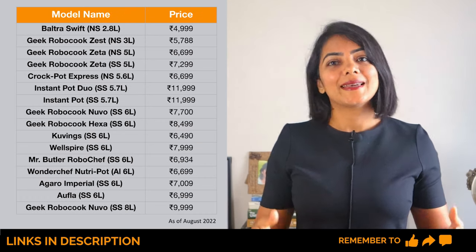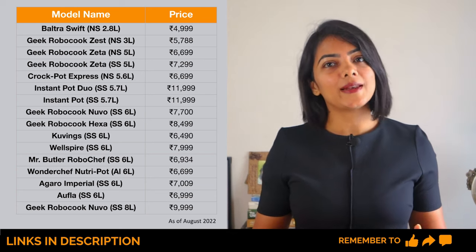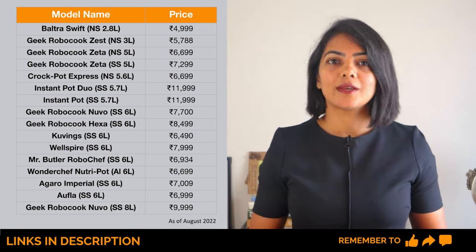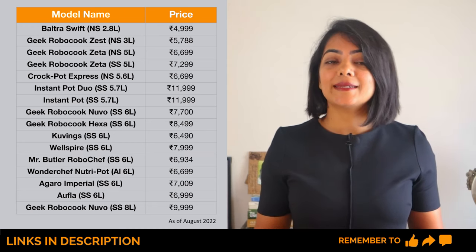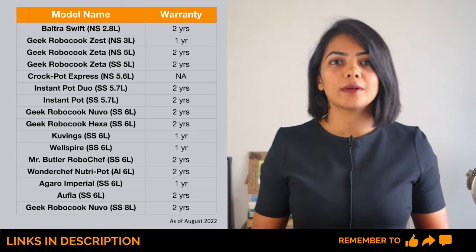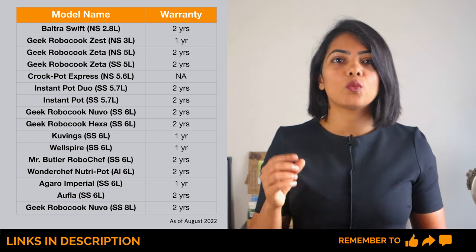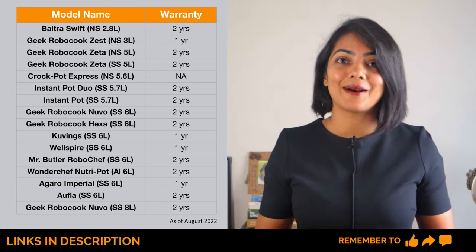From a pricing point of view, Instant Pot, being one of the innovators of the electric pressure cooker, is fairly expensive at about ₹12,000. The rest of the models range between ₹6,500 to ₹8,500. Typically, stainless steel pots are more expensive. From a warranty point of view, most offer a two-year warranty, except a few models like one of the Geek Robocook models, Kuvings, Wellspire, and Agaro.